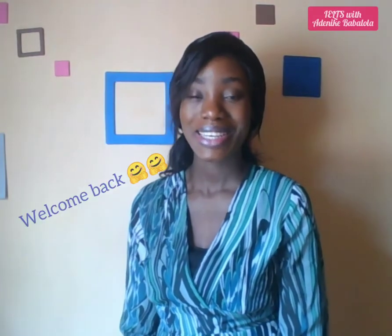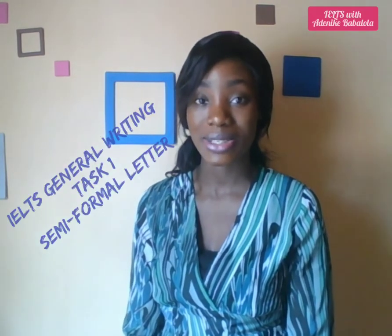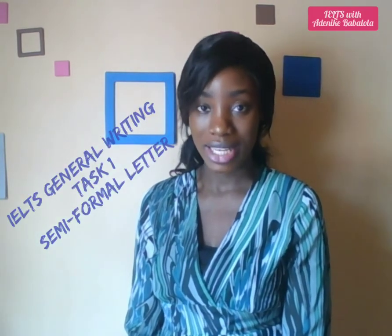Hi there, welcome back to my channel. My name is Adenike Babalola and in this video we are going to be looking at an IELTS General Writing Task 1 semi-formal letter.